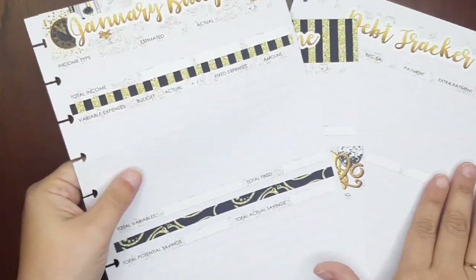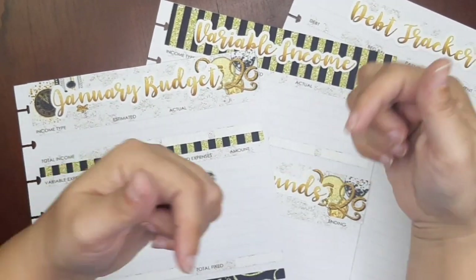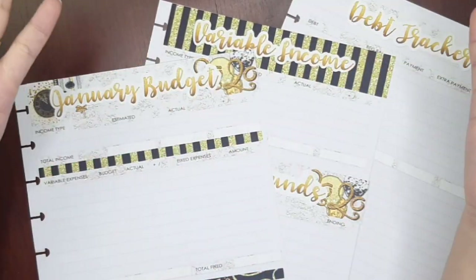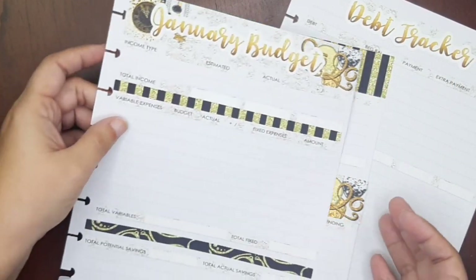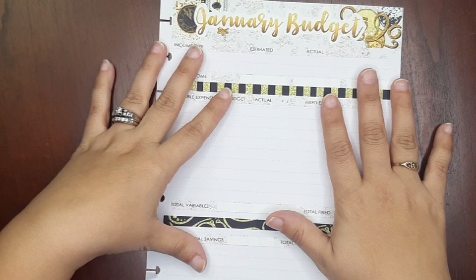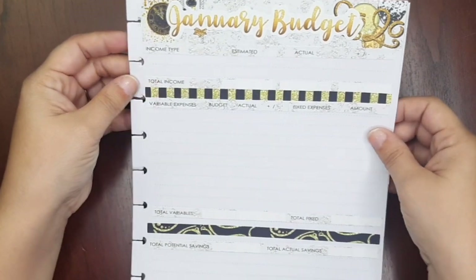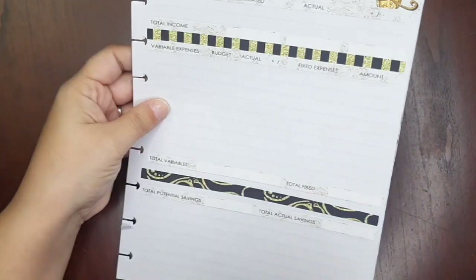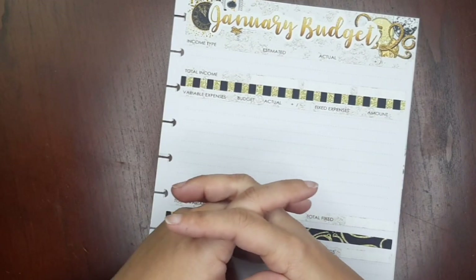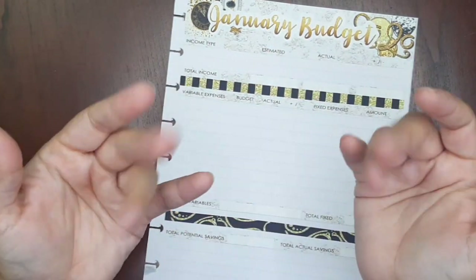Remember, if you want to win the deluxe budget kit for January, comment down below and follow me on Instagram — the link will be in the description box and the kit can be yours for free. You'll be able to choose the 7x9 or 8.5x11 option and either matte or glossy paper. I hope you enjoyed this and are getting ready for the new year! Remember to like and subscribe to my channel — any help you can give to grow the channel is appreciated. I'll see you in my next video, thanks everyone, bye!